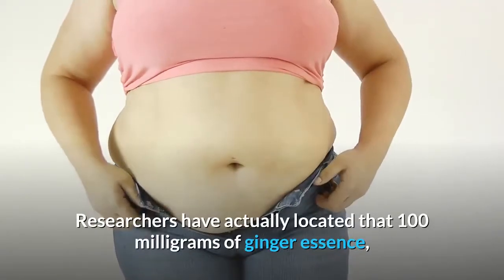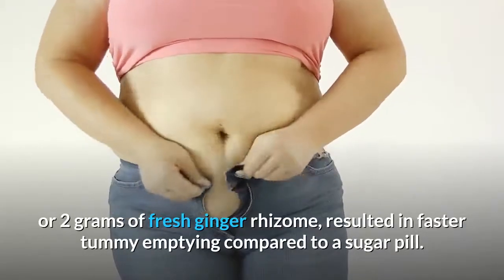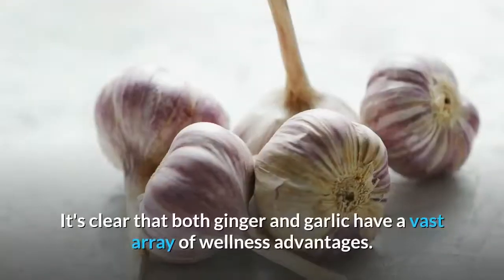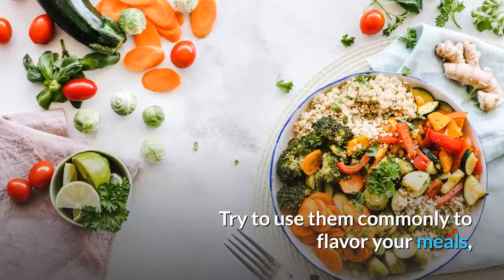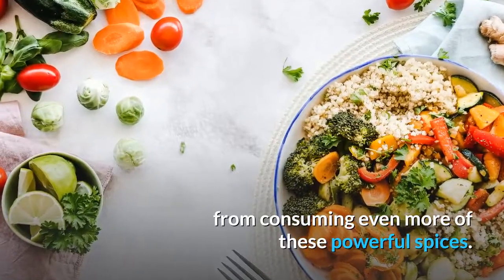Researchers found that 100 milligrams of ginger extract, or 2 grams of fresh ginger rhizome, resulted in faster stomach emptying compared to a placebo. It's clear that both ginger and garlic have a wide range of health benefits — try to use them often to flavor your meals and you may end up healthier from consuming more of these powerful spices.